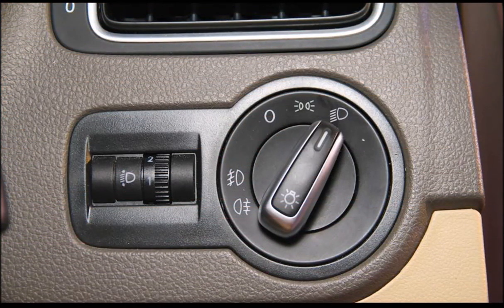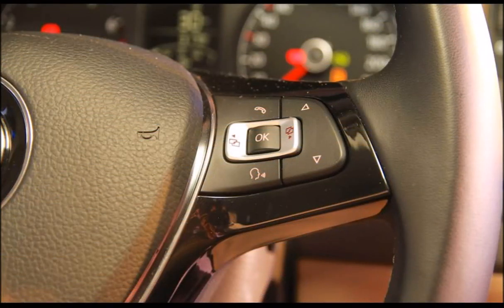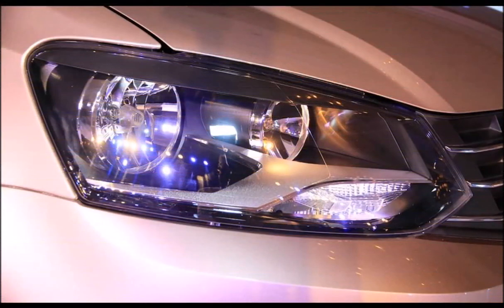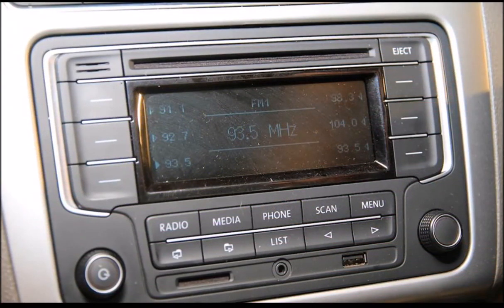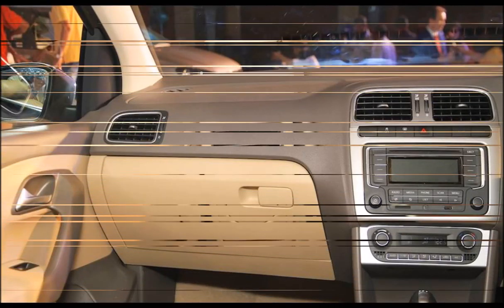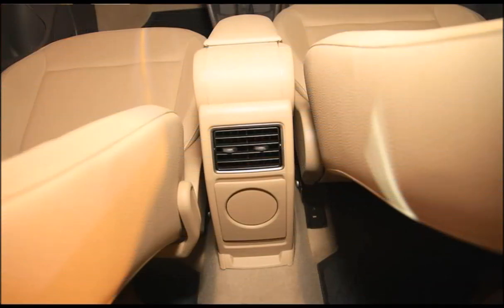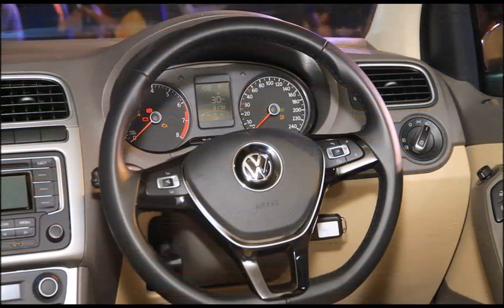For those looking for more performance, the 1.2-liter TSI turbocharged four-cylinder petrol engine is offered. It develops 105 PS at 5,000 rpm and 175 Nm of torque at 1,500 to 4,100 rpm, and is mated to a 7-speed DSG dual-clutch automatic transmission.